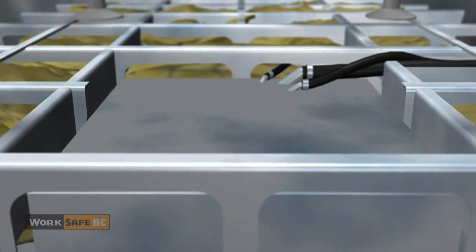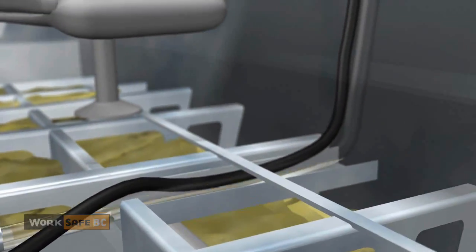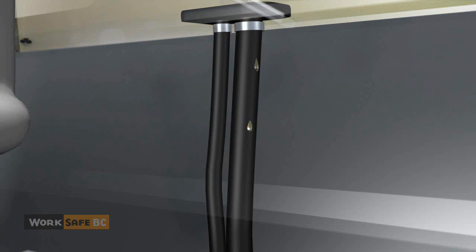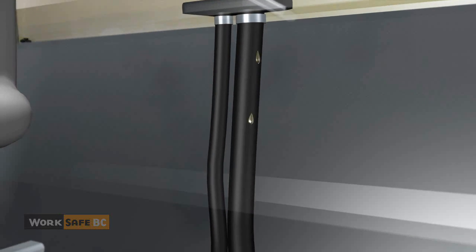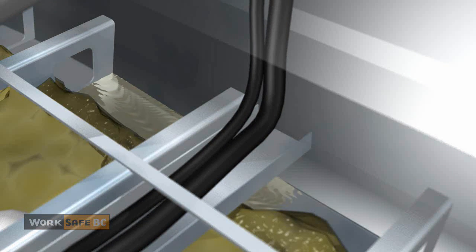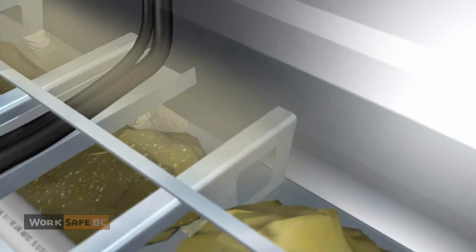Overnight, the boat warmed up. Gasoline inside the boat's full tank expanded. With the bow low, gasoline flowed from the tank up the filler line. It then likely seeped out a loose connection at the filler intake, soaking the flotation foam below that area. Vapors began to fill underneath the deck.